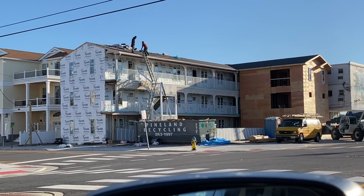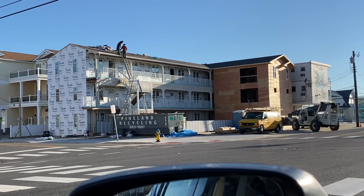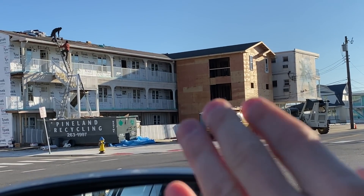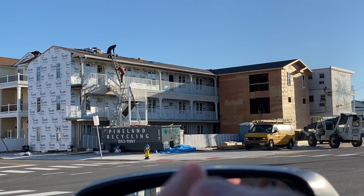We're outside what used to be the Surf Motel — now Surf Condos, though there's no official name for it yet. Since our last update they built this entire extension. They had to knock down the original one because the foundation was cracked. Today they're putting up siding and roofing.